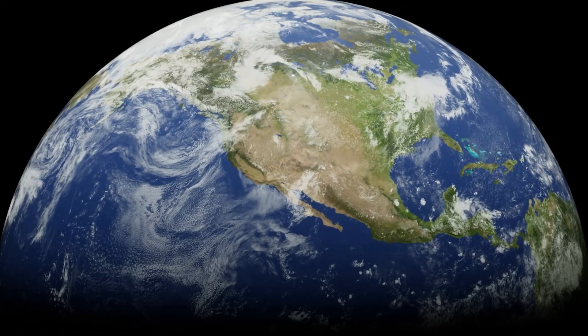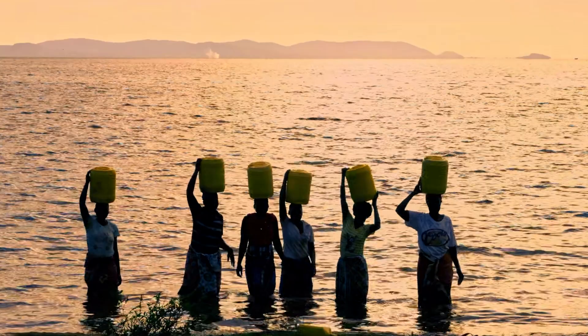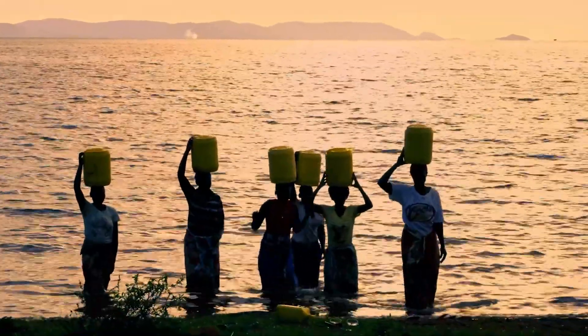It's kind of strange, isn't it, that even though 71% of Earth's surface is covered by oceans, we still have to talk about water shortages.